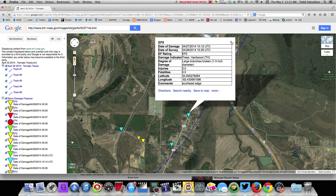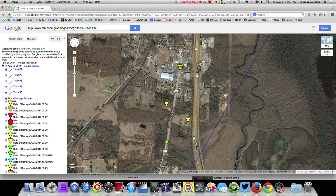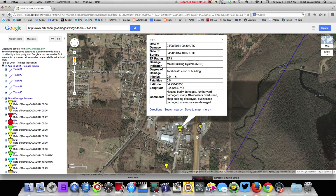Here's EF0 damage going into Mayflower. There's Mayflower. There are obviously a lot more damage points, but just to show you some here — EF3 damage as it crossed over Interstate 40. Here's some more: EF3 damage, metal building systems, houses badly damaged, lumber yard damage, many 18-wheelers overturned, shop building destroyed, businesses damaged, numerous cars damaged.